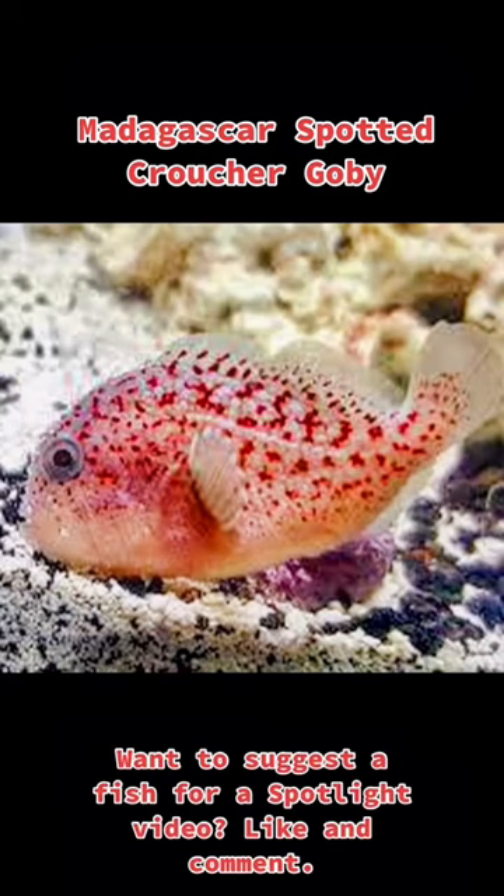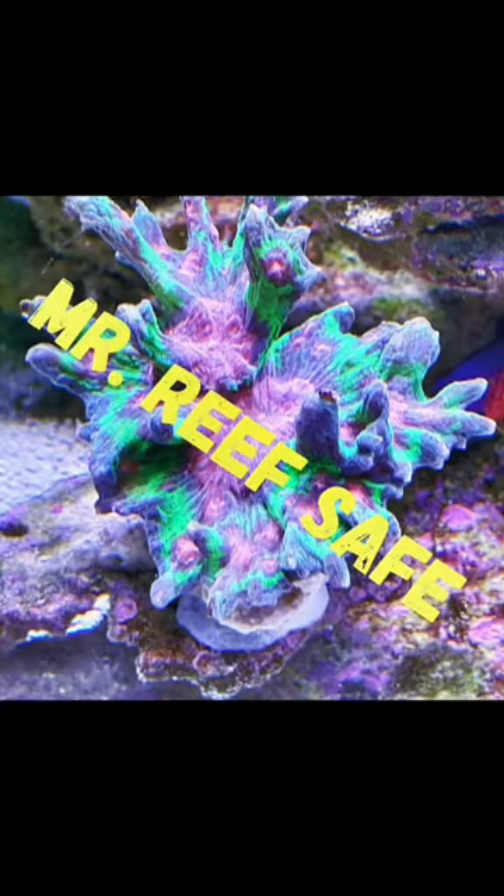These fish can be very personable and entertaining. This is Brenda, aka Mrs. Reef Safe, and this has been a spotlight on the Madagascar Spotted Croucher Goby.